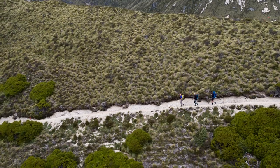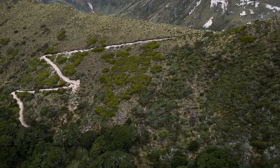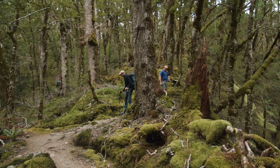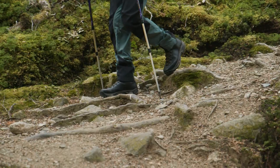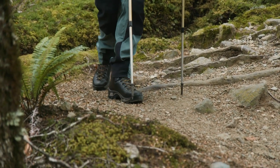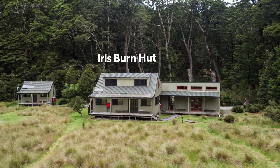Shortly after you will reach the end of the ridgeline and start zigzagging down into the bush. This steep descent continues all the way down to Iris Burn Hut and takes approximately an hour and a half from this point. Walking poles can be really helpful in reducing the stress on your knees. Iris Burn Hut is a very welcome sight and marks the end of the alpine section.